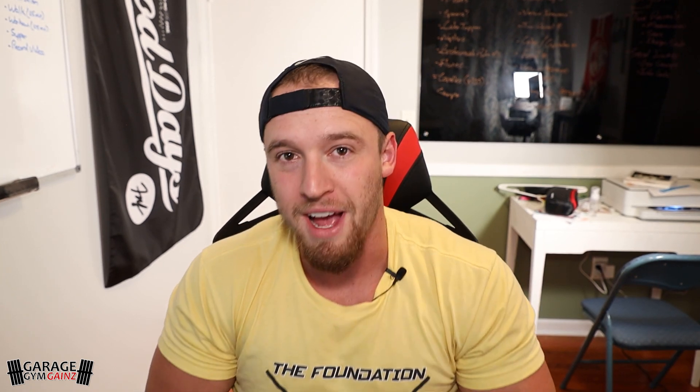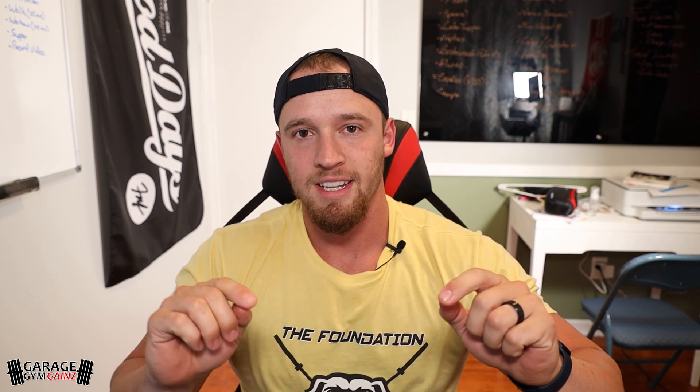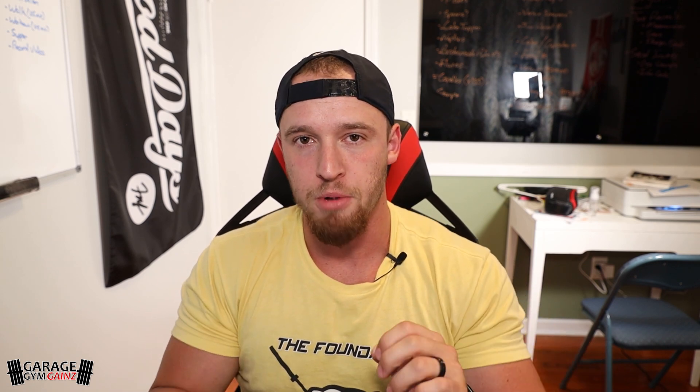First off, everybody do exactly what Kurt said - after this video, go through the link down below, go to his channel, and subscribe. Get him to a thousand subscribers - he's at 970, so that should be pretty easy. Holy crap, thank you so much for letting us check out your home gym. That was absolutely insane - I loved every bit of it. Take a moment and comment down below what your favorite part of the home gym was.